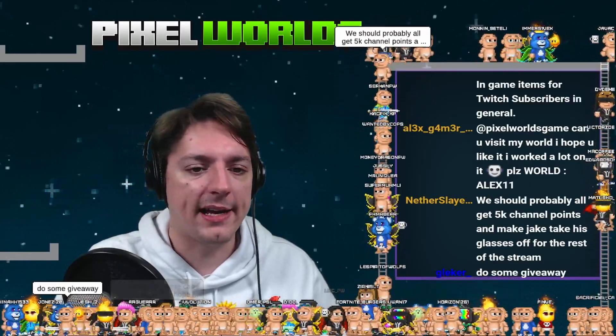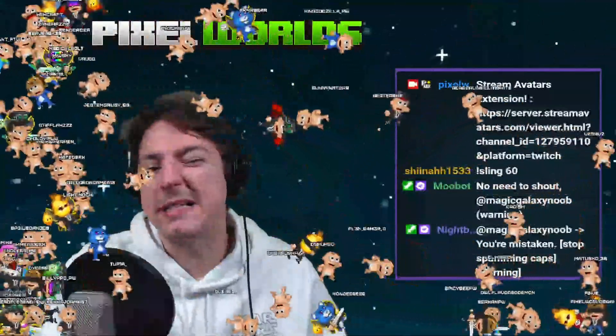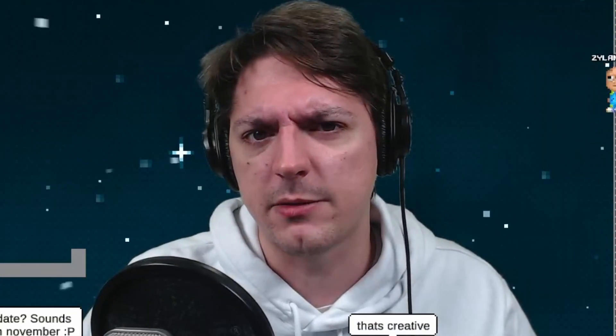So the next update, let's start to talk about that — it's going to be called the winter update. No specific theme except the winter. And we are adding close to 200 new items — not sure if it's over 200, but very close to 200. There might still be some things coming.